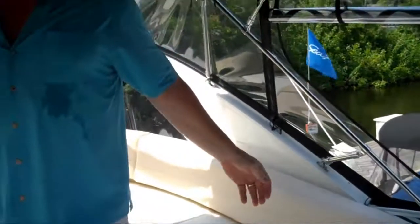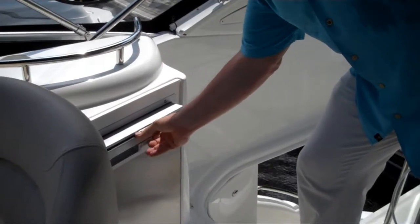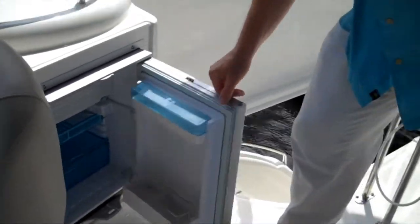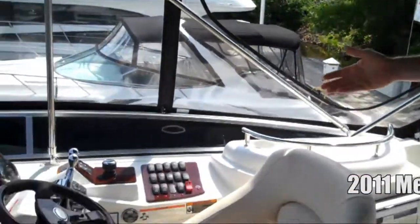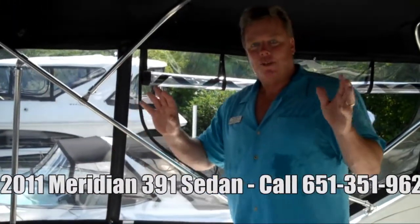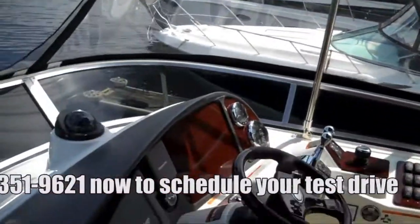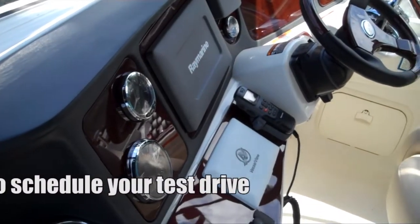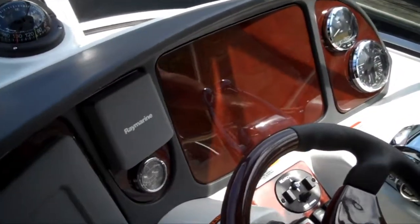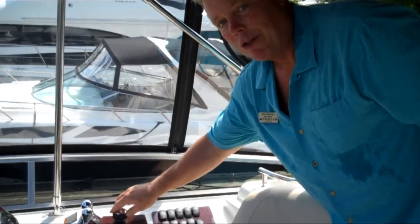On the starboard side we've got a refrigerator and more drink holders. That brings us to our helm chair. Meridian has done a fantastic job making it very comfortable for the captain to operate the boat. He's got phenomenal visibility with great access to all his controls and switches. This particular boat has a Raymarine chart plotter, vessel view, depth finder in center, and Total Command — the joystick operation which ties your shift and throttles together along with your bow and stern thrusters. It makes docking a snap — you can make the boat go sideways, forward, backward.